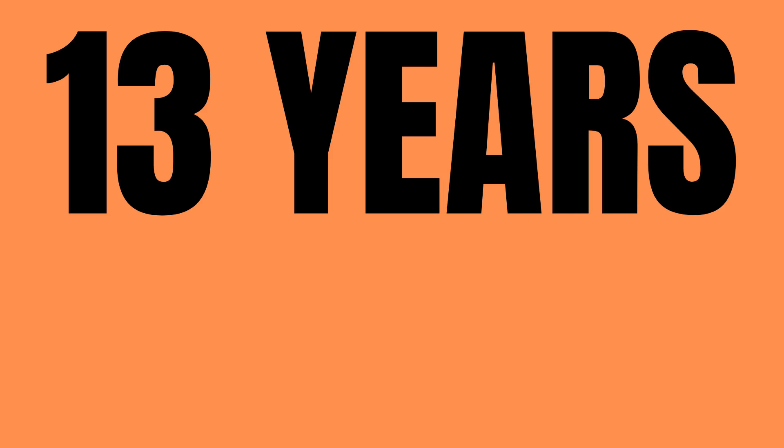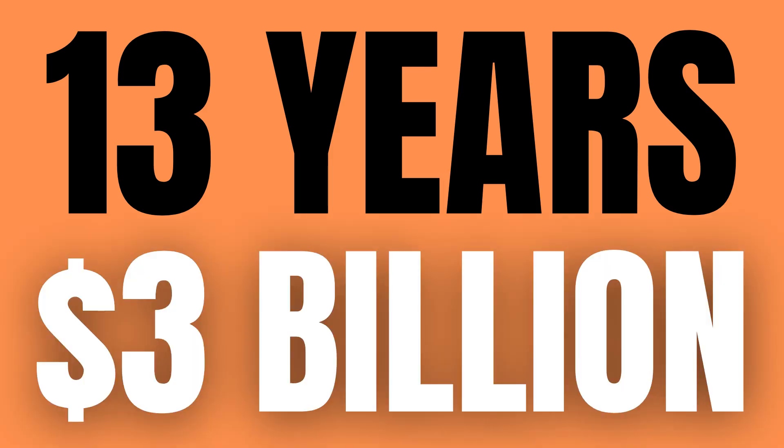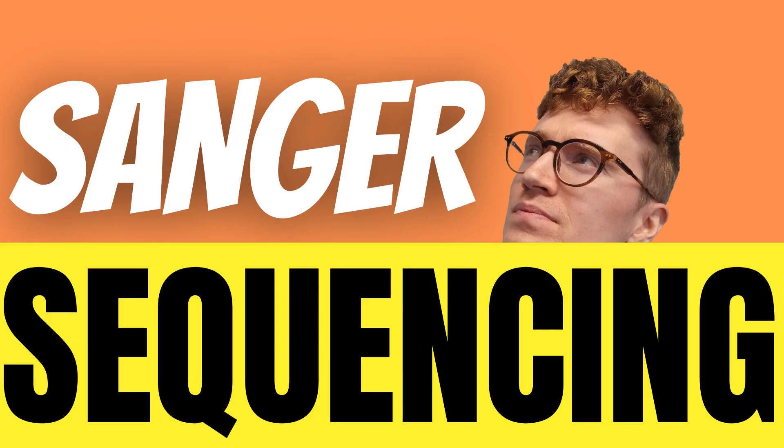Moreover, it cost a massive 3 billion dollars — yes, that's billion with a B. The DNA sequencing method used to do this was Sanger sequencing, which is something I have already covered on the channel in this video.